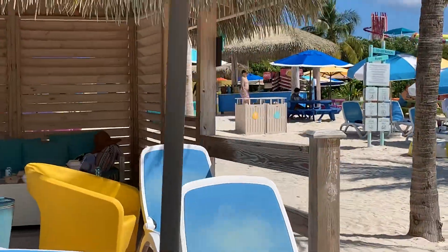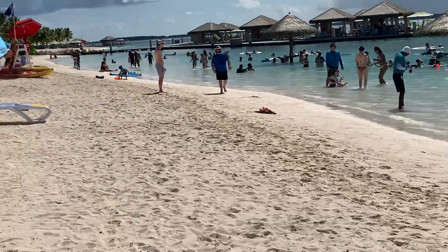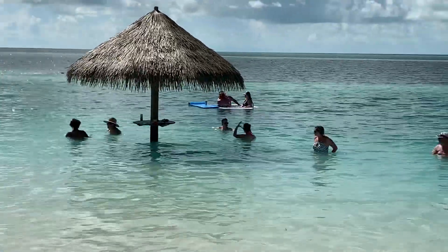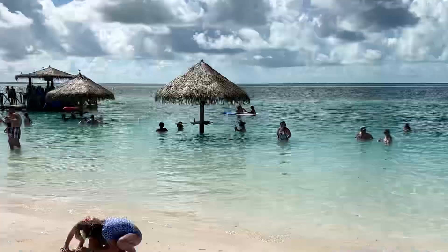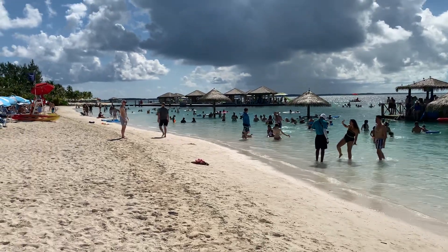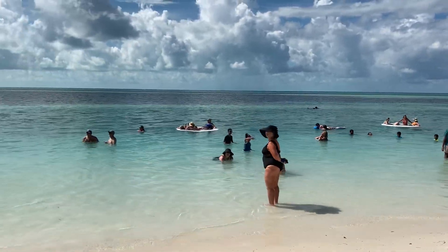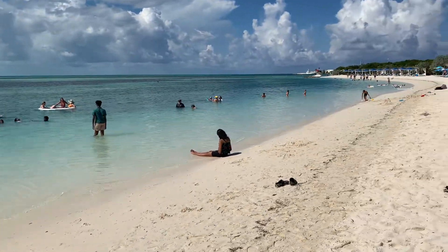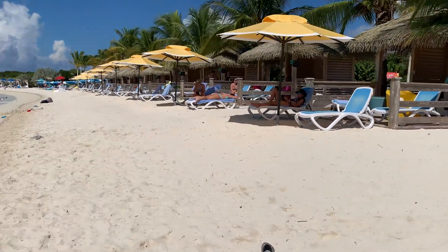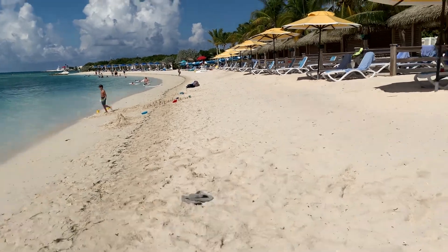These are the beach cabanas — complimentary — and it looks like they have some bean bags too. This is South Beach area number one, and they added these palapas which is kind of cool. You can just have your drinks and stand around in the water. There's the floating bar, and there are the over-the-water cabanas — two sets. They also added these floating mats. There's a lot of people in the water. There appear to be around nine or ten cabanas in one row.